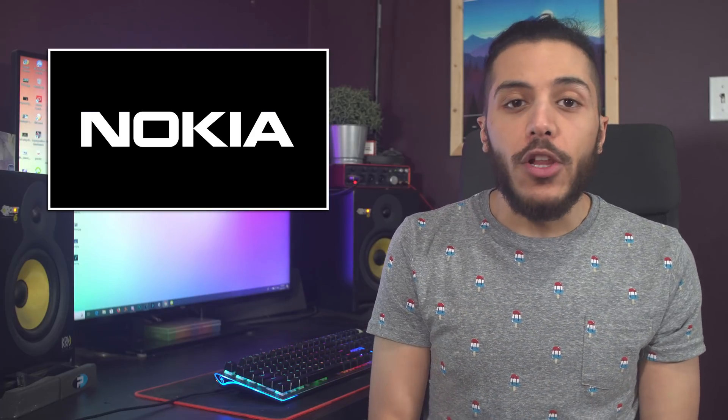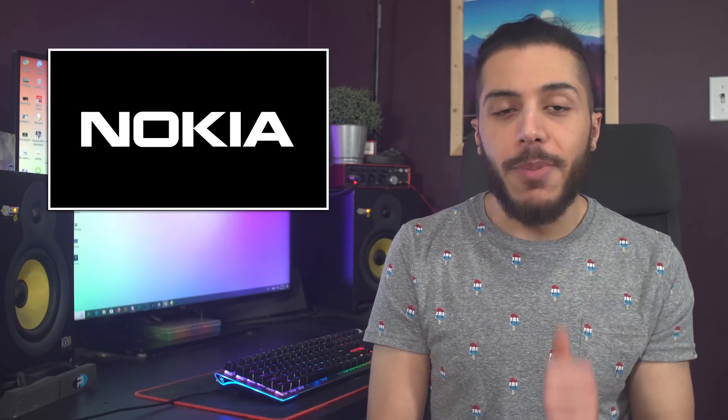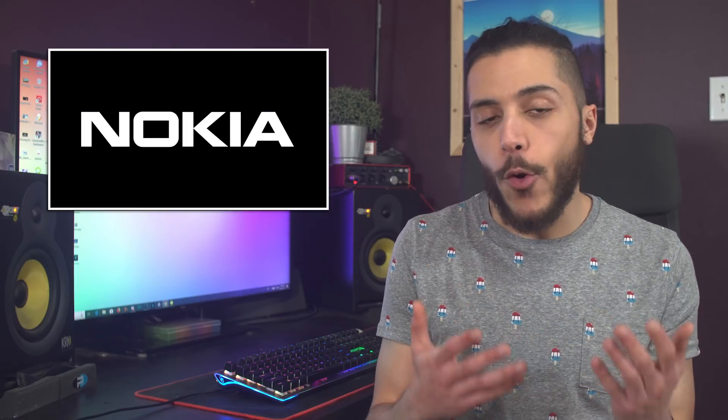Overall, the phone looks pretty good — no notch, good specs — but the camera system is of course yet to be tested.